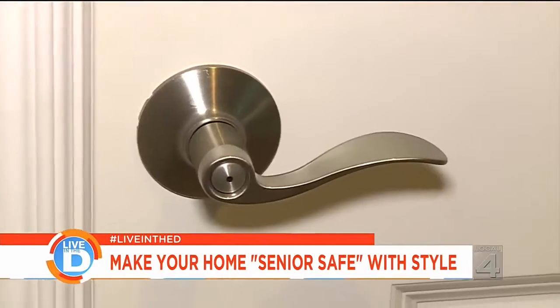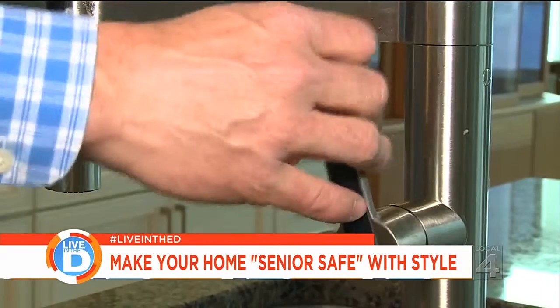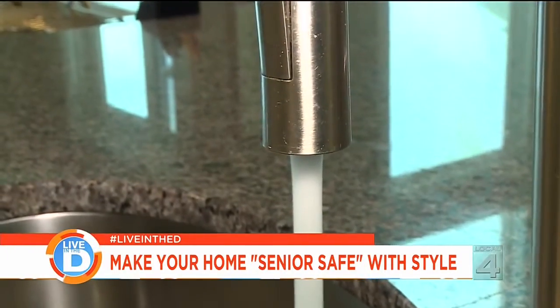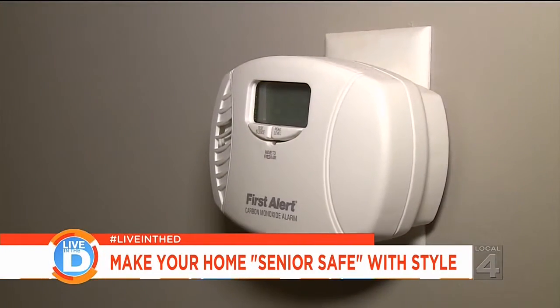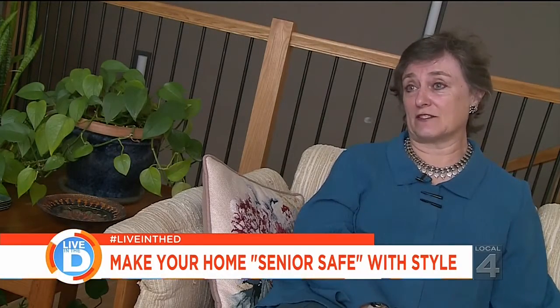Some other points to consider in a senior safe home: replace the doorknobs with lever-style door handles, set your water temperatures to no more than 120 degrees, and install smoke and carbon monoxide detectors. We know that we can stay at the same address in our home for the rest of our lives.